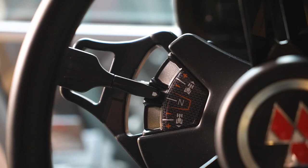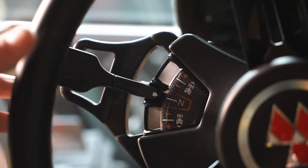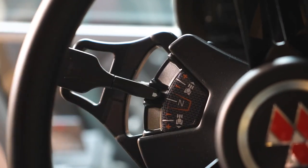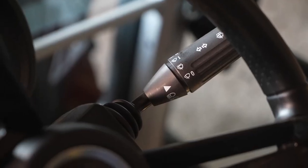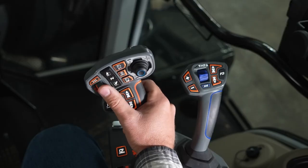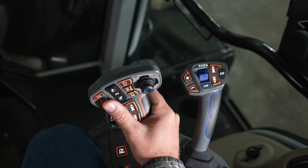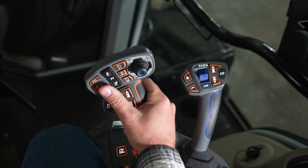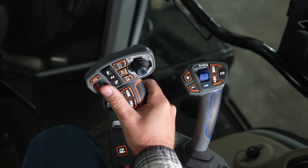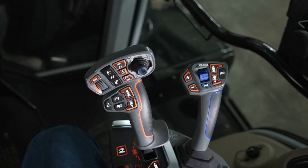Let's go over some of the controls. Next to our new steering wheel, we have our power control lever — use this to shuttle between forward and reverse. You can also use it in Dyna 6 models to shift gears up or down, or in Dyna VT models to increase or decrease speed. On the other side, we have our turn signals, lights, and horn. On the new deluxe armrest, the main control is the multi-pad. On Dyna 6 transmissions, press forward to shift up or pull back to shift down. On Dyna VT transmissions, this will be used to increase or decrease speed. In auto mode, if you press forward and pass the detent, it will automatically increase to the preset maximum speed.